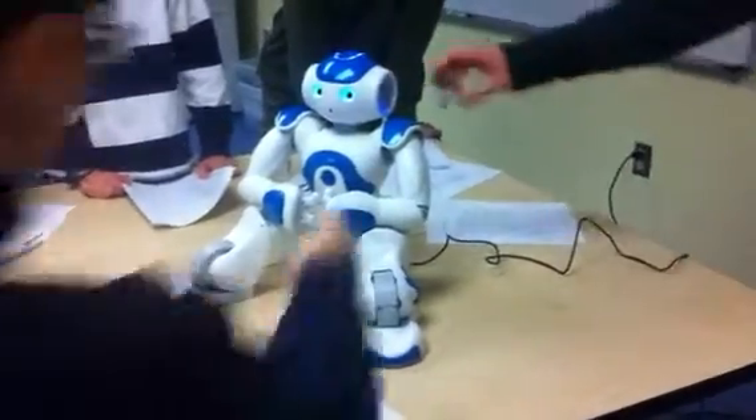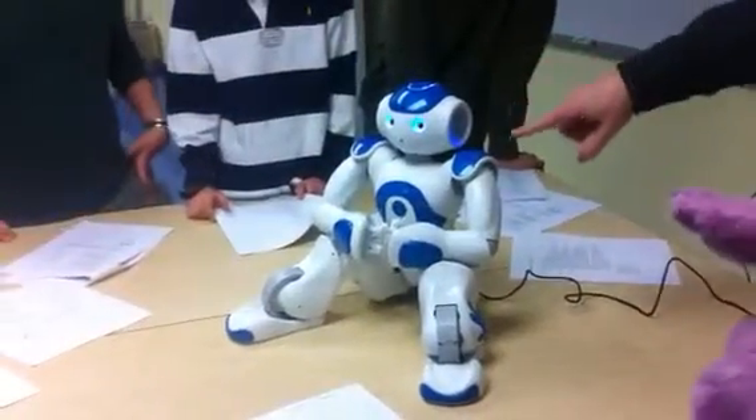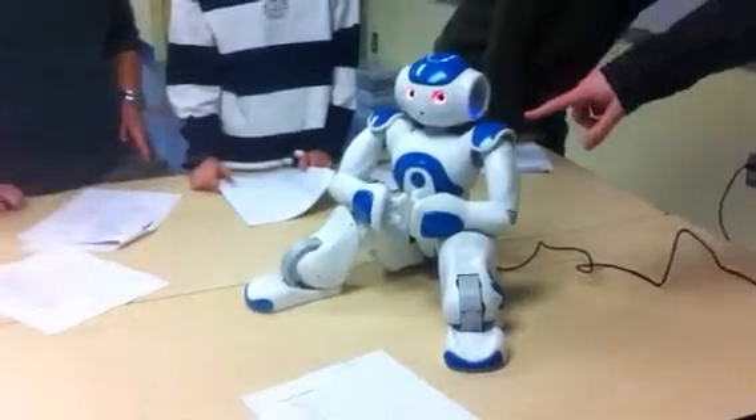And then when it starts booting up, you can see on the ears here that the ears will light up, sort of going around the ear. It's kind of like a progress bar on a computer, and this shows the progress of the robot booting up.